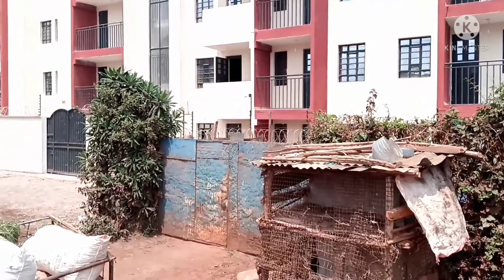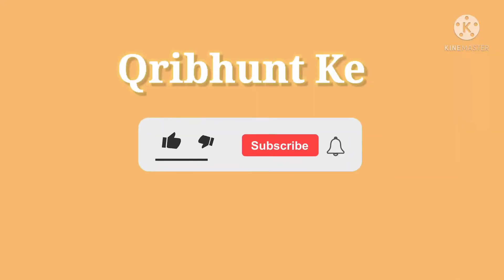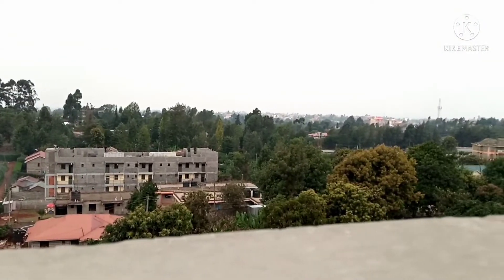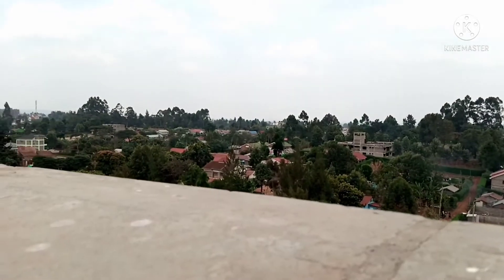Hello and welcome. Since y'all liked the other bedsitter edition, we thought we could do another one, still in Gitaru. We are covering a bedsitter and a one-bedroom within the same building, respectively going for 12,000 and 17,000 Kenyan shillings. Let's get started.